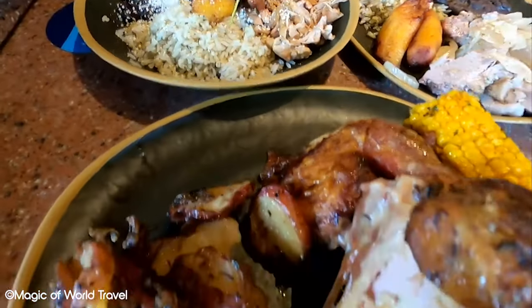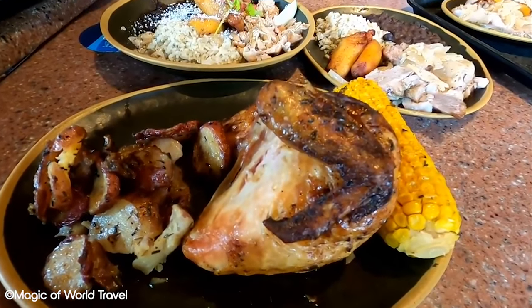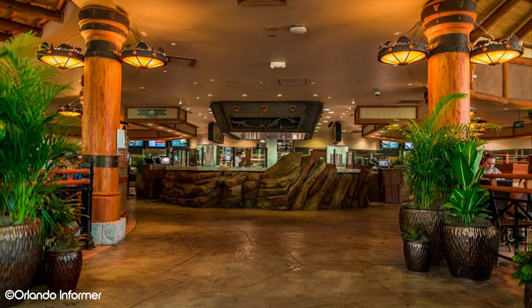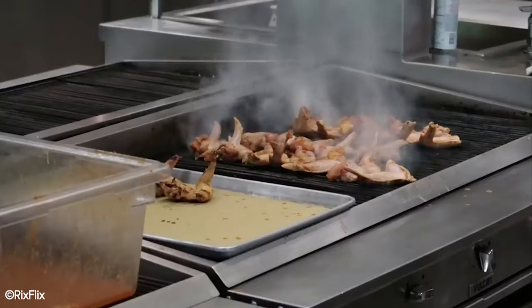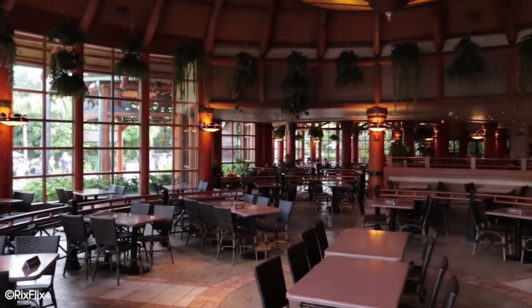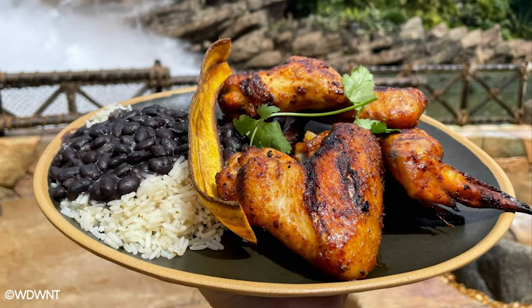As well as offering smoky BBQ classics, they also have a choice of desserts if you have a bit of a sweet tooth. One of the biggest selling points of Thunder Falls Terrace is its huge air conditioned dining room, meaning you can escape the Orlando sun while you enjoy your meal. You can also take a window seat and watch people get soaked on Jurassic Park River Adventure. What more could you ask for?